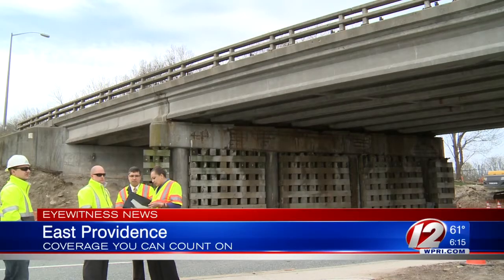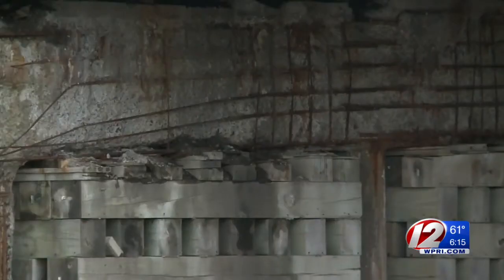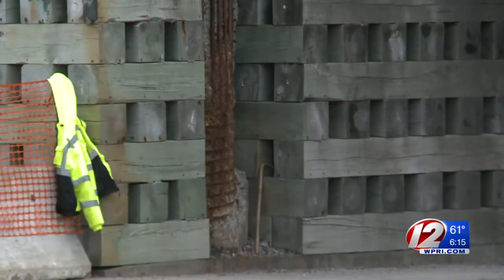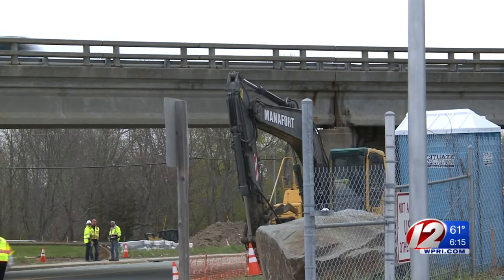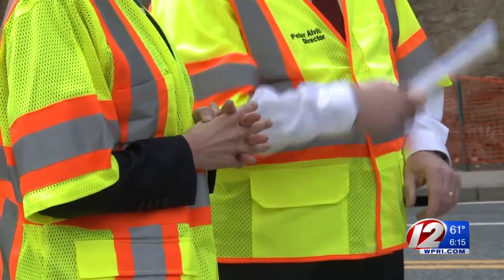A new method is helping crews reconstruct bridges faster than ever before. The McCormick Quarry bridge is getting a much-needed facelift — it's been deficient for 20 years and held up by wooden logs for 10 years. It is more than time to take care of this. It's one of two sites that's part of Rhode Island's new accelerated bridge reconstruction project.